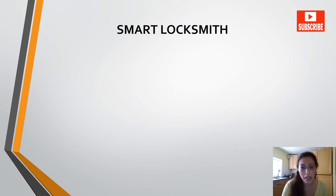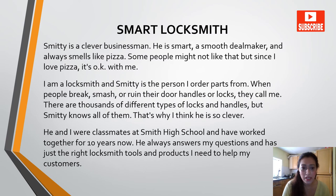Next we have 'A Smart Locksmith.' Smitty is a clever businessman. He is smart, a smooth deal maker, and always smells like pizza. Some people might not like pizza, but since I love pizza, it's okay with me. I am a locksmith and Smitty is the person I order parts from. When people break, smash or ruin their door handles or locks, they call me. There are thousands of different types of locks and handles, but Smitty knows all of them. That's why I think he is so clever.